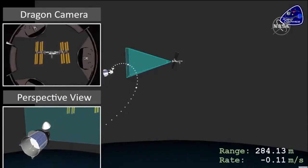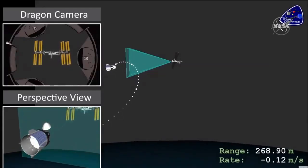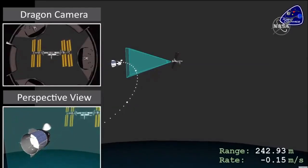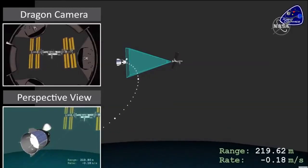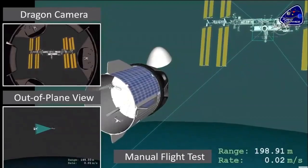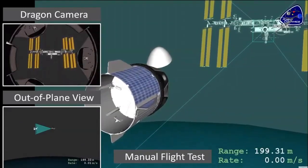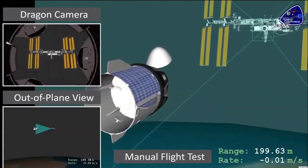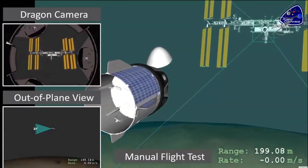As Dragon approaches the V-bar, it will be about 250 to 220 meters away from ISS. You can see in the multiple camera views what one camera will be seeing as it looks towards ISS out of the center of the docking mechanism. At this point, the crew is going to take manual control and do a manual flight test. This will demonstrate a capability should there ever be a future failure of the rendezvous mechanisms — we're able to manually pilot Dragon towards ISS and complete the docking manually.